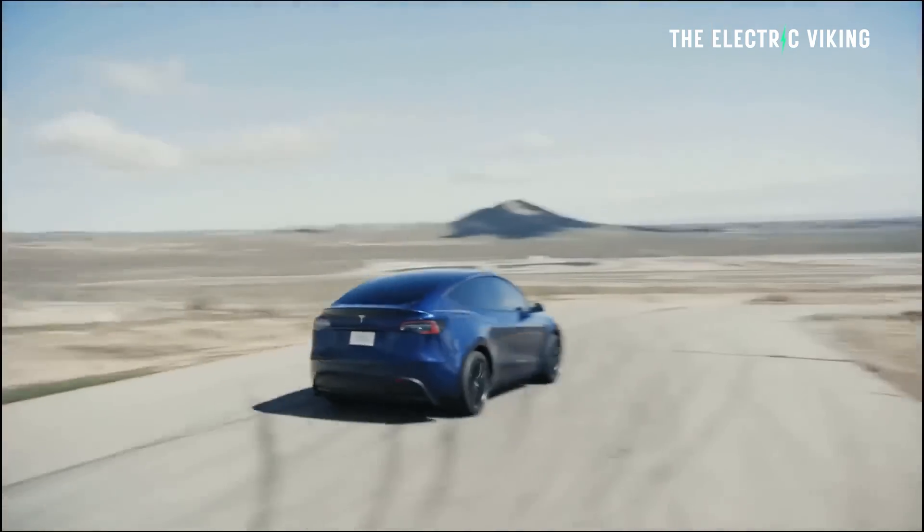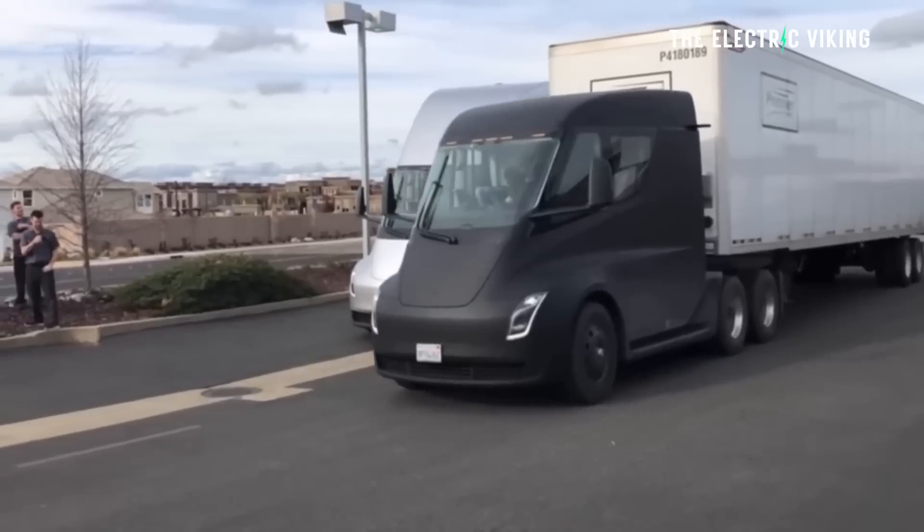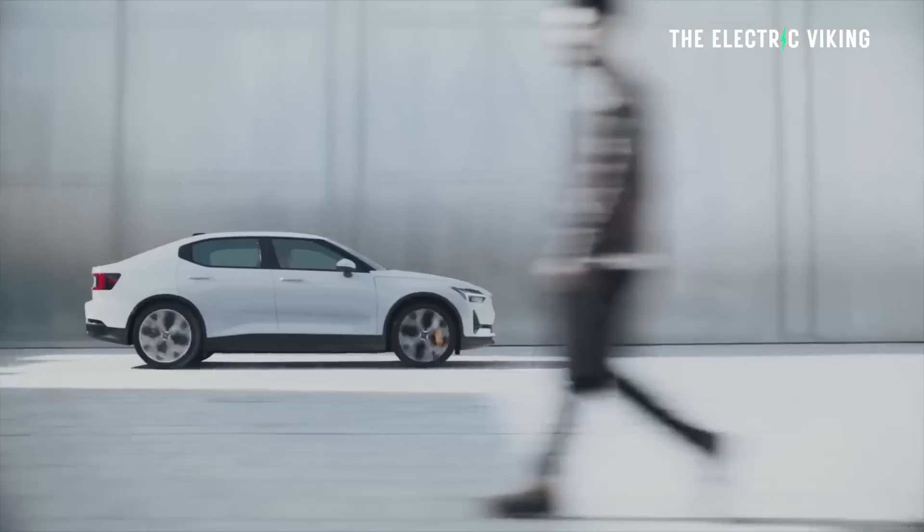There are many things that can affect the range of your electric car, your electric vehicle, your electric truck, whatever it is. Here are six of the things that can affect your EV range — one of them you probably haven't thought about. Hello, my friends, welcome to the channel. I'm The Electric Viking. My name's Sam Evans and I'm coming to you from Jom Tien in Thailand, just on the beach here.